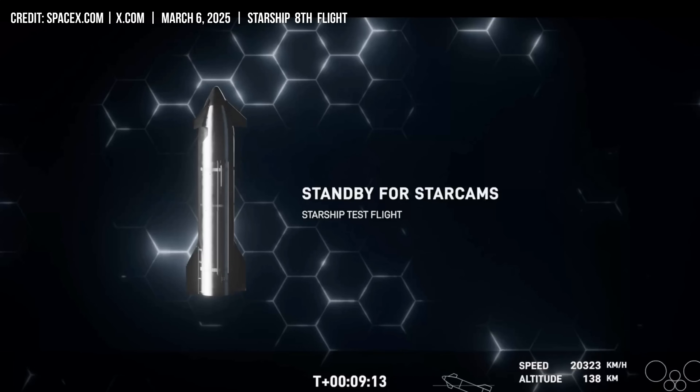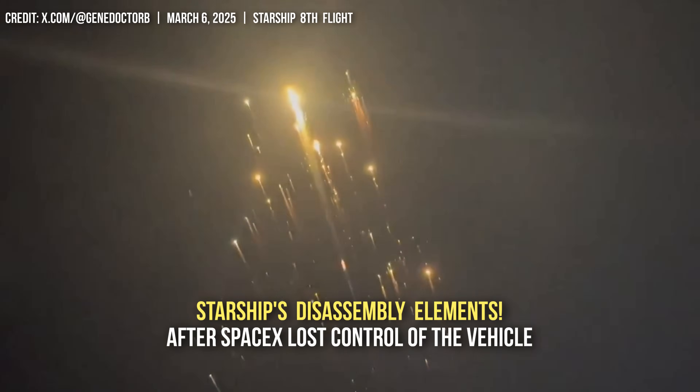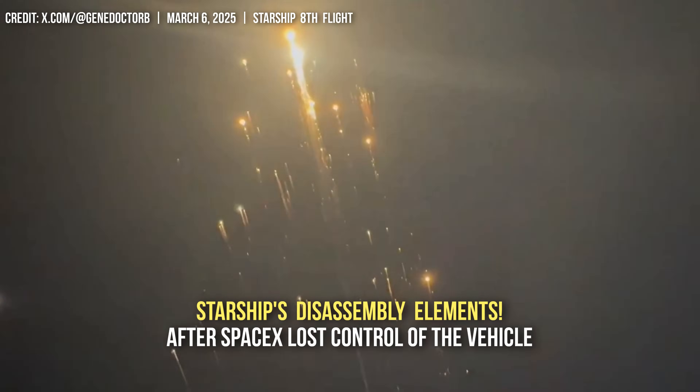We'll continue to stick with it. For those of you that just recently joined us, we had a successful liftoff of the eighth test flight of Starship, followed by a successful stage separation. We saw the booster — actually, you can see it just behind us here. Oh, that is so white. Hey guys, get back to the cockpit. Here we go.